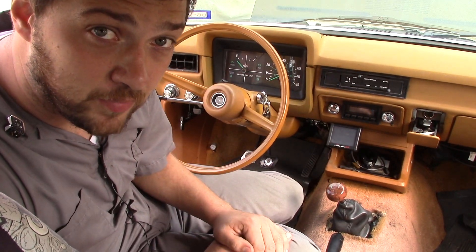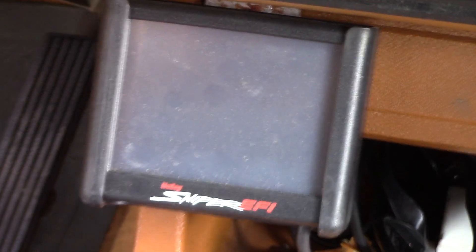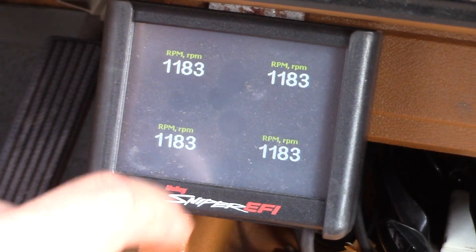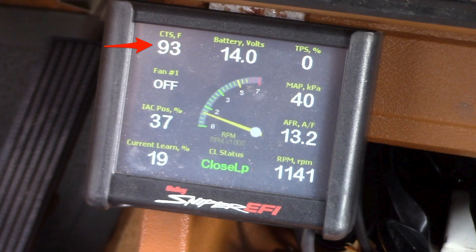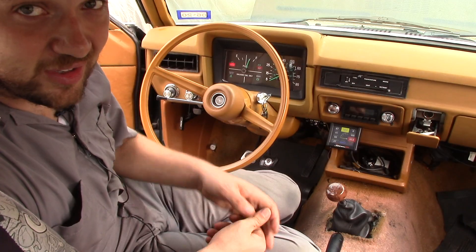Moving on to the interior of my Pinto, I ended up mounting my display right here in my center console cubby. The display is another one of my favorite features of the Sniper setup — you can configure it almost any way you want, and it's like driving around with a scan tool hooked up to your car. You can display any data that the Sniper measures and even set up customized warning lights for certain parameters. I've got mine set up to read out engine coolant temperature, battery voltage, throttle position, whether my cooling fan is running, engine vacuum, idle air controller position, air-fuel ratio, current learn percentage — which is basically a short-term fuel trim — whether the system is in open or closed loop, and two different tachometers: one an old mechanical style and the other a digital readout.